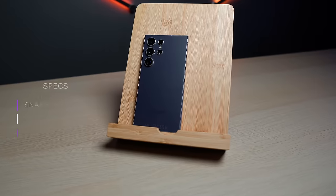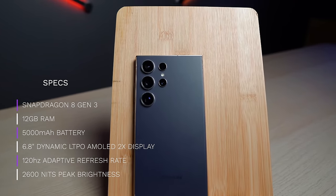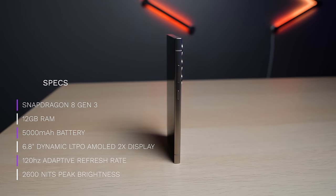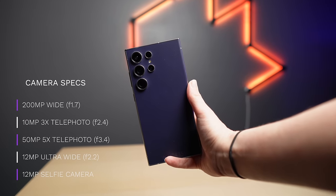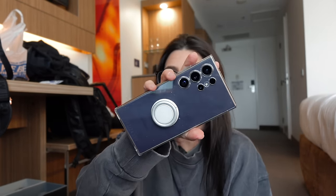So let's talk about the specs. It has a Snapdragon 8 Gen 3 processor, 12 gigabytes of RAM, a 5000mAh battery, a 6.8-inch Dynamic LTPO AMOLED 2X screen with a 120Hz adaptive refresh rate and 2600 nits of peak brightness. And not to forget the camera specs as well — it's a lot in one package, though it's actually not a small package — it is huge for my little hands — but it has everything I could possibly need in a phone.